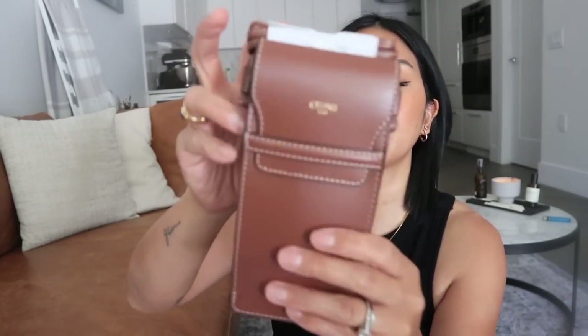It also came with a little cleaning cloth. Now moving on to the case — this was kind of the reason I bought it. When I saw people show this I was like, okay that's kind of cool. This is a totally different kind of case for your sunglasses. I'm so used to hard shell cases or soft leather cases, but this one — I wasn't sure if it was real leather.